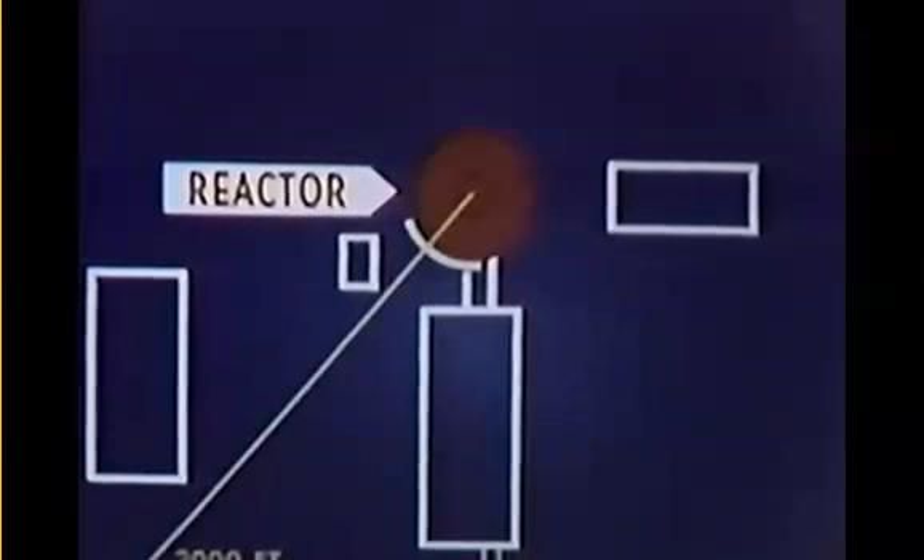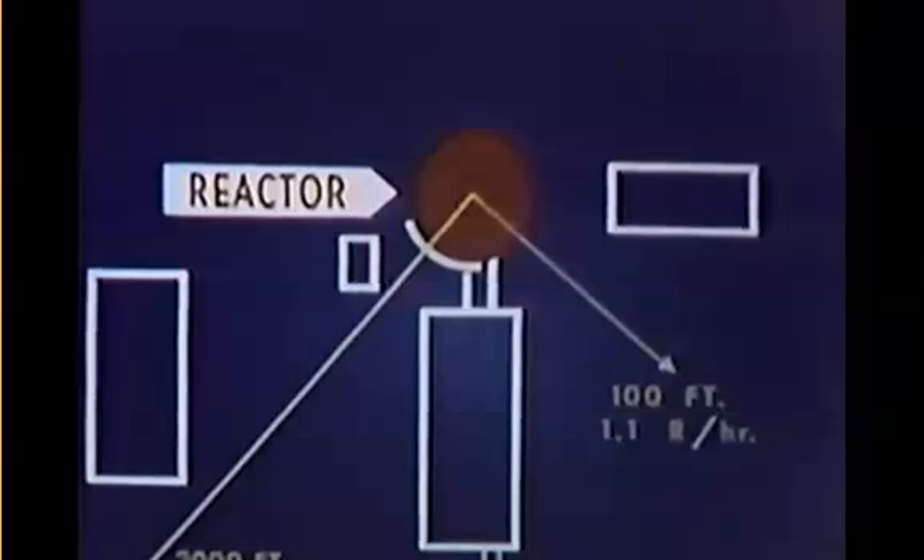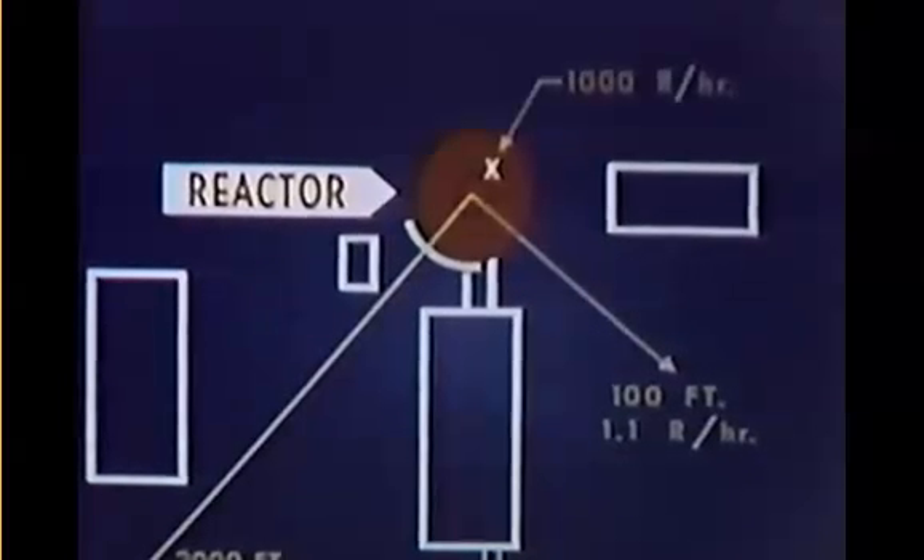By the morning of January 5th, direct radiation checkpoints covering the entire SL-1 area were being surveyed every two hours, and a survey grid was plotted to a radius of 2,000 feet. As of mid-January, direct radiation levels ranged from 0.002 roentgens per hour at 2,000 feet to 1.1 roentgens per hour at 100 feet from the reactor. In contrast, at the top of the reactor, the readings were approximately 1,000 roentgens per hour. Film badges routinely placed at one-mile intervals on Highway 20 read less than 10 milliroentgens.